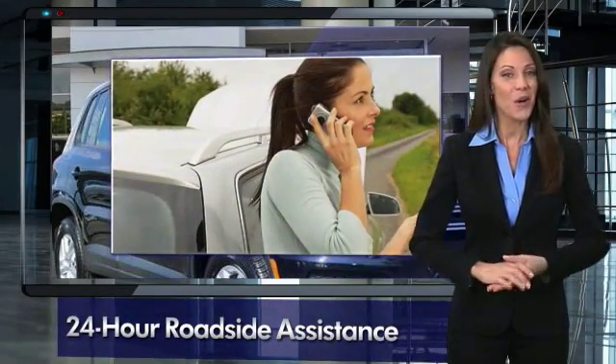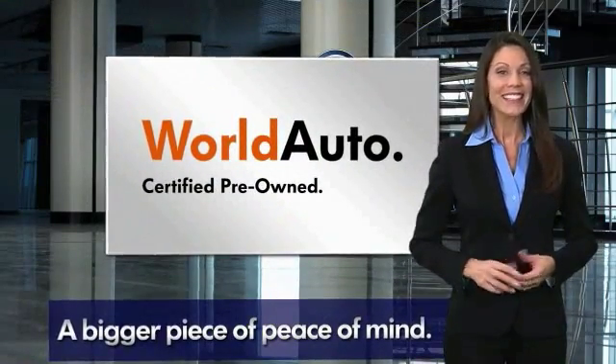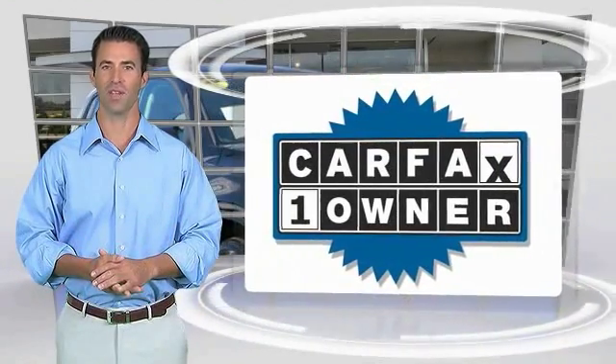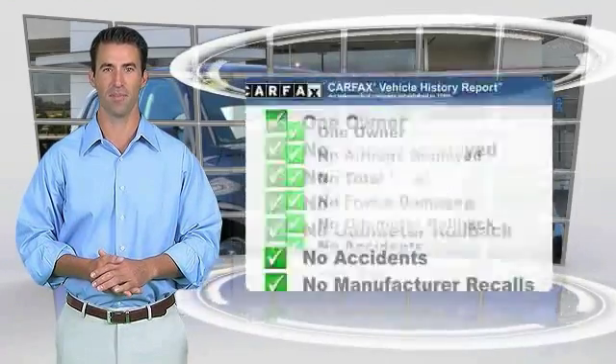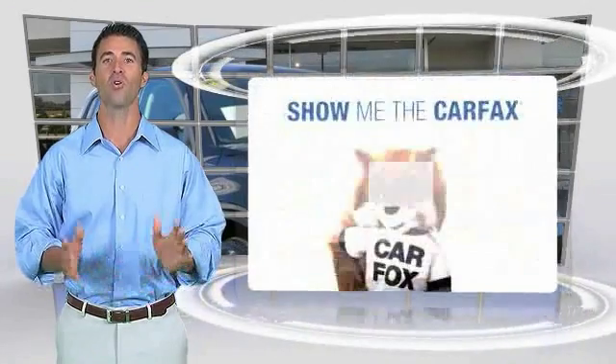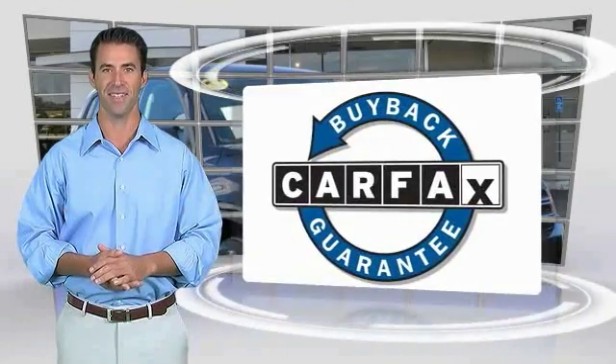That's three major reasons to go out and buy yourself a certified pre-owned Volkswagen. See your dealer for details. This is a one-owner vehicle with the Carfax Vehicle History Report. Be sure to find a complimentary copy of this report online or contact the dealership. This vehicle qualifies for the Carfax Buy-Back Guarantee.